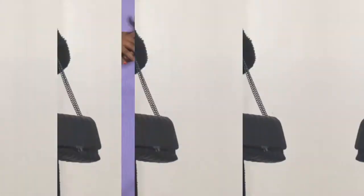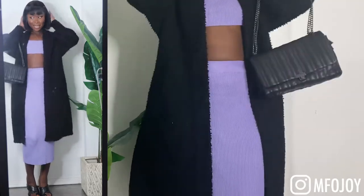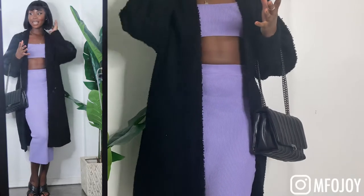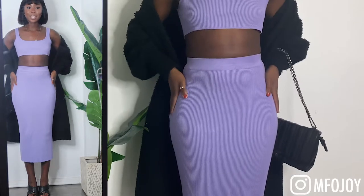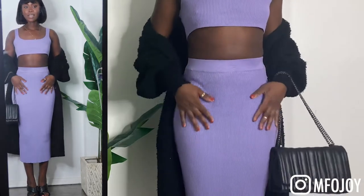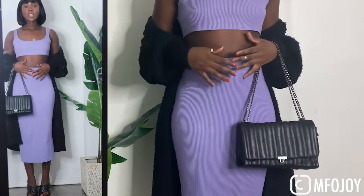Okay guys, so this is the first outfit. Nobody can tell me I cannot wear color in autumn, because if you pair it nicely — like if you pair brighter colors with darker colors — I think it can all make sense. I'm wearing this purple two-piece from Pretty Little Thing. I love how the skirt hugs my figure and how it sits on me. I've gained weight so it fits me a lot better than it used to, and I love the color and the ribbed texture.